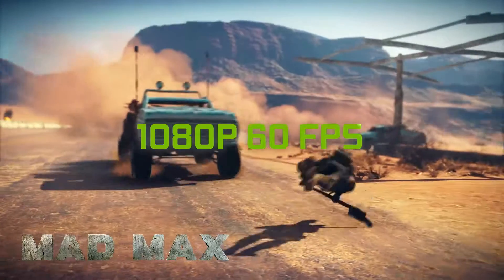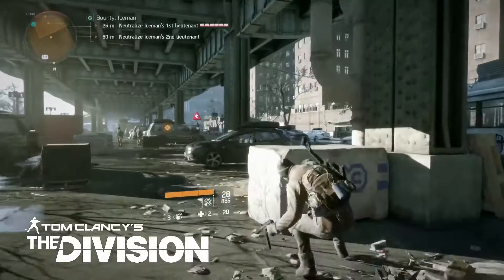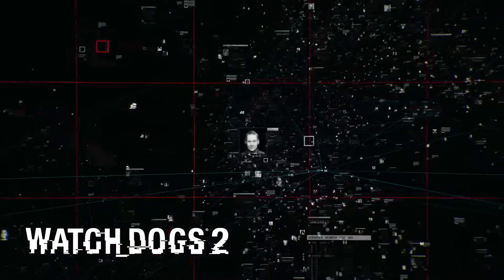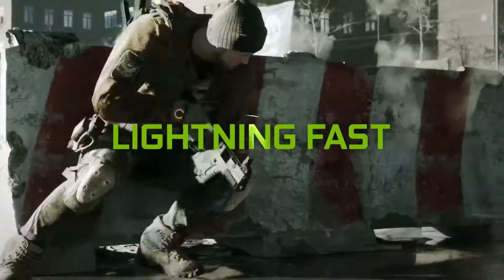Stream 1080p games at 60 frames per second, on demand, straight to your TV. Powered by NVIDIA Pascal GPUs in the cloud, GeForce Now gives you performance faster than next-gen consoles.